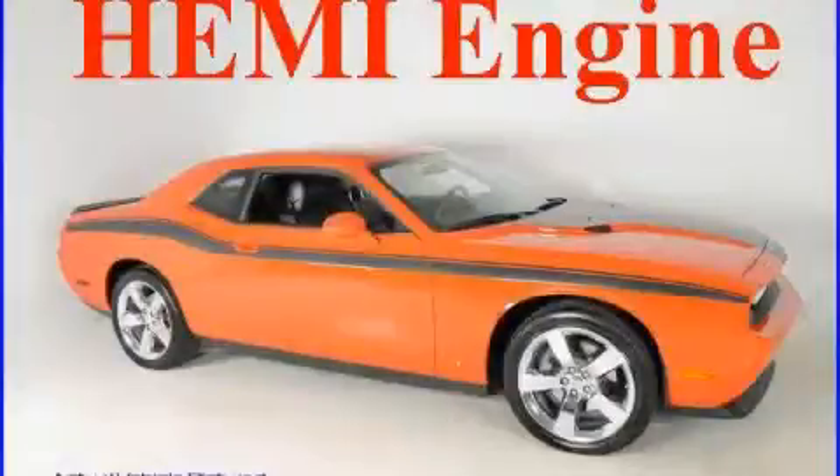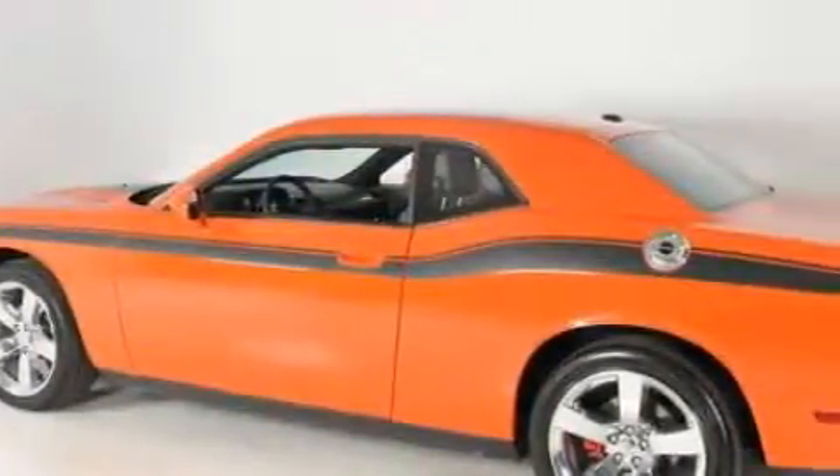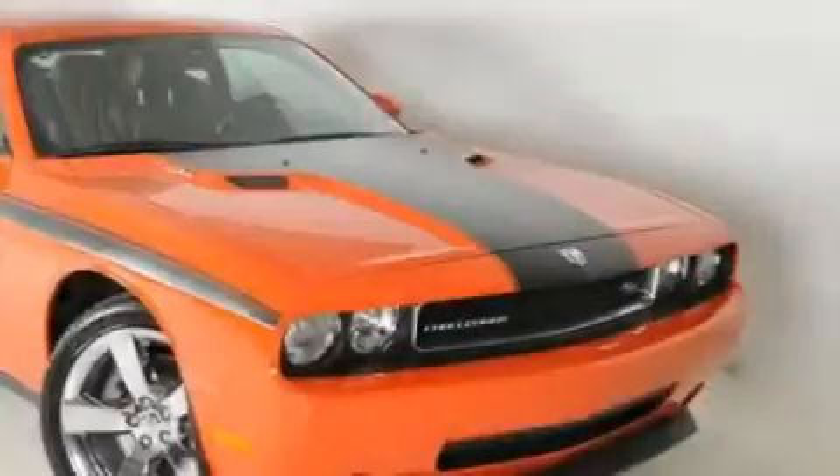This is a 2009 Dodge Challenger, pushing the limits of automotive excellence. The robust 8-cylinder engine, connected to a 6-speed manual transmission, delivers prompt and deliberate responses.